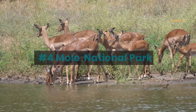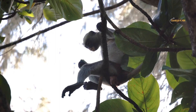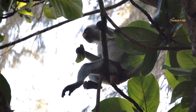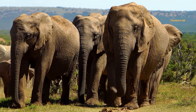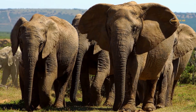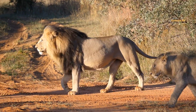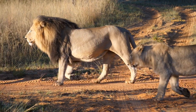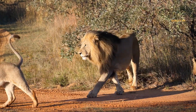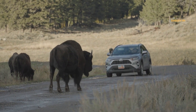Number 4: Mole National Park. This wildlife reserve is located in the northern region of Ghana. It covers an area of approximately 4,500 square kilometers and is home to a wide variety of wildlife including elephants, buffaloes, warthogs, antelopes, white colobus monkeys, leopards, and lions. It is also home to 742 vascular plant species, 334 bird species, 33 reptile species, 9 amphibian species, and over 120 butterfly species.